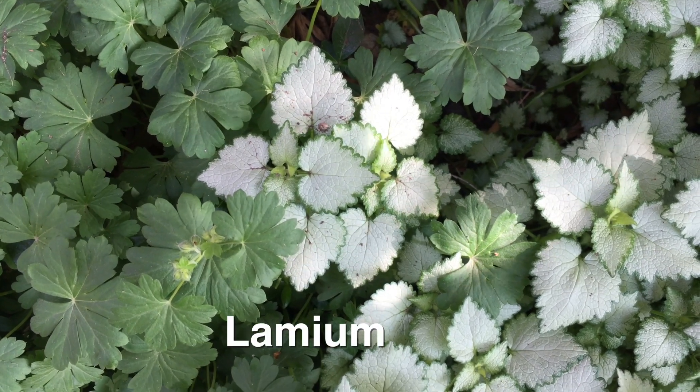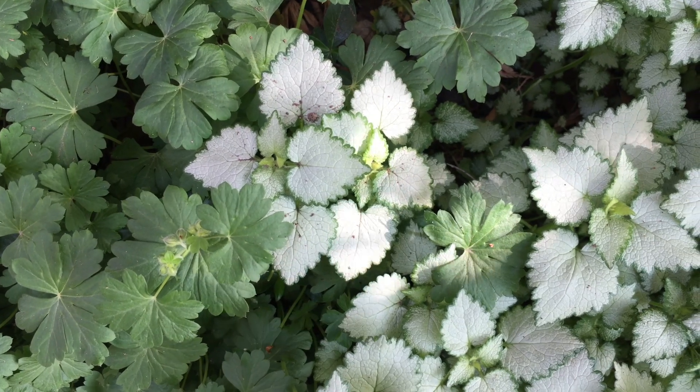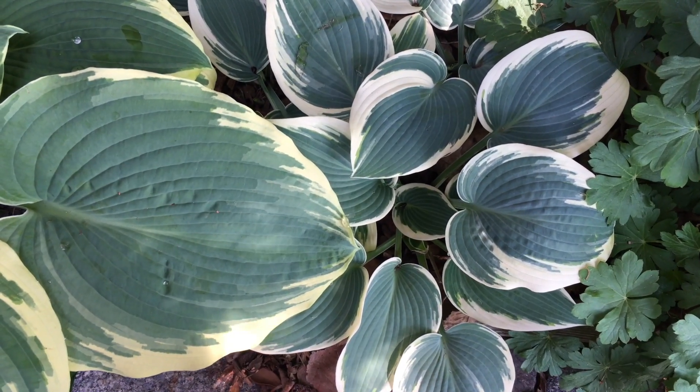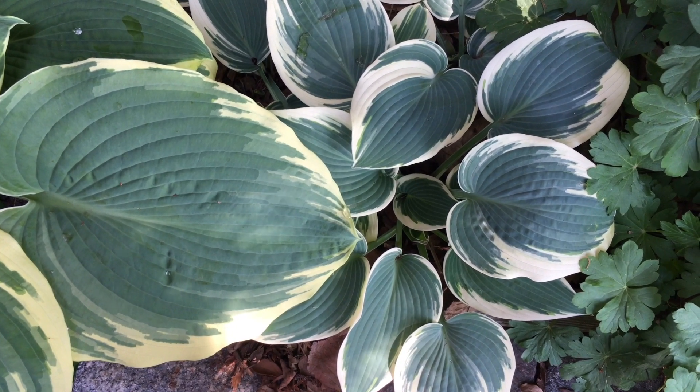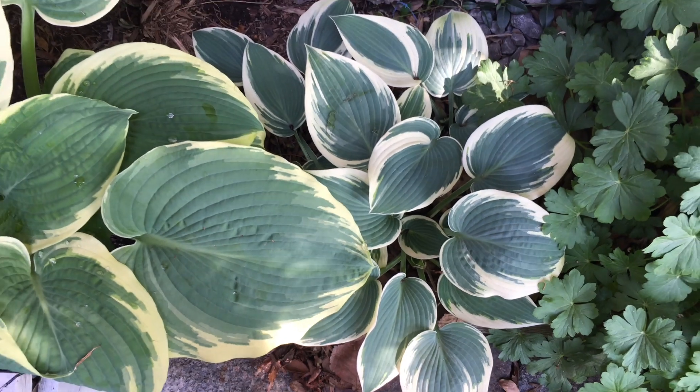This silvery plant is lamium. It's an excellent plant for dry shade. If it spreads too much, it's easy to pull out by hand. We have lamium and hostas planted in a narrow strip of land that is in the shade and right under the eaves — tough conditions, dry shade.